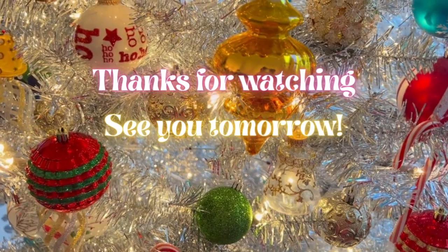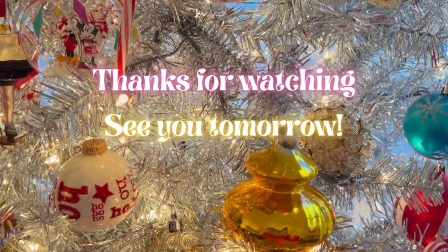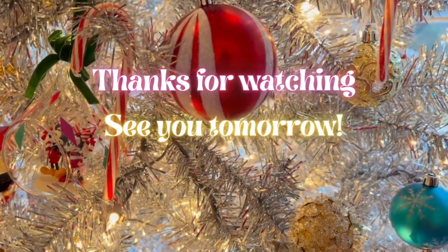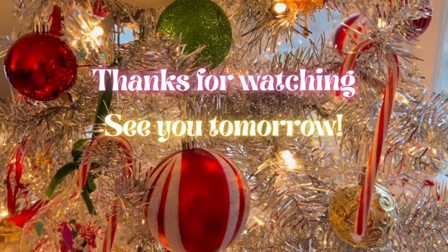And we will see you in the next one. Same nitty time, same nitty channel. Bye, guys!